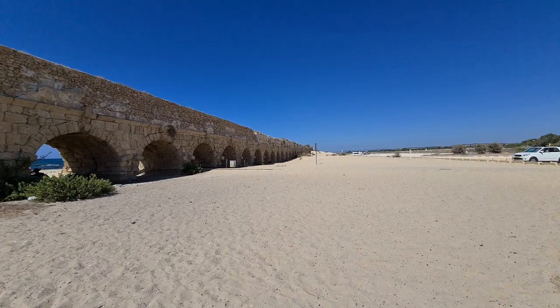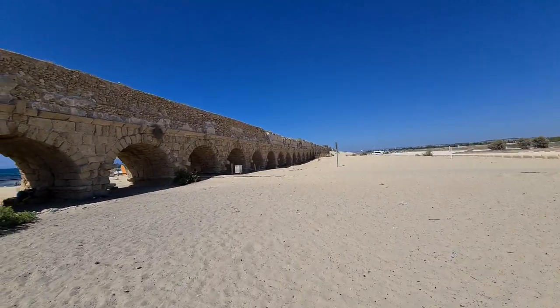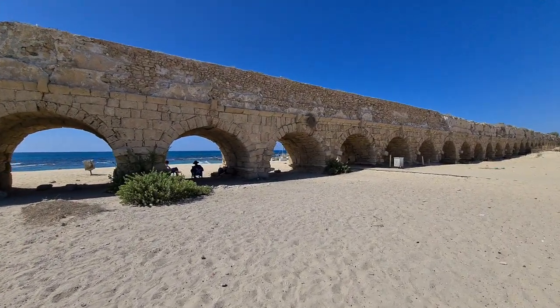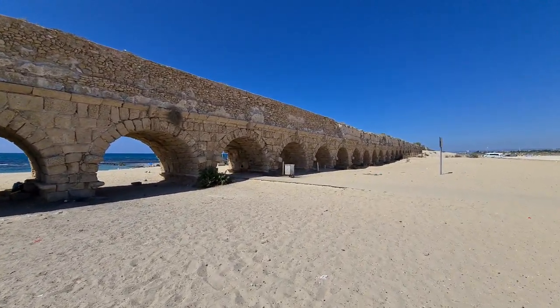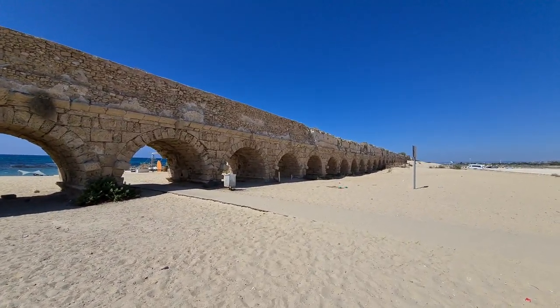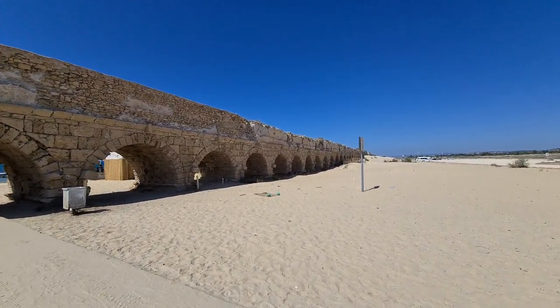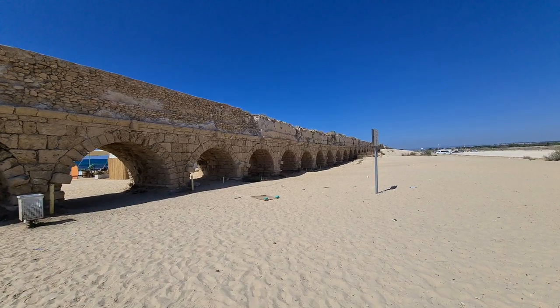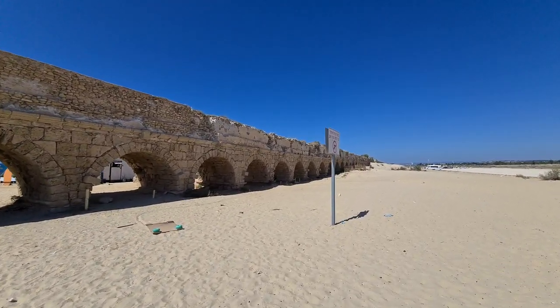It's beautiful, isn't it! When we reach this lovely place, I'll add some more information about the aqueducts in the description, and you'll be able to connect with me via Facebook, Instagram, or here through YouTube.